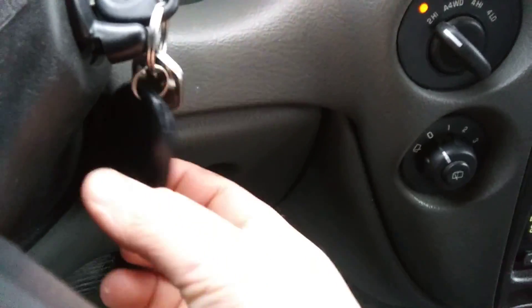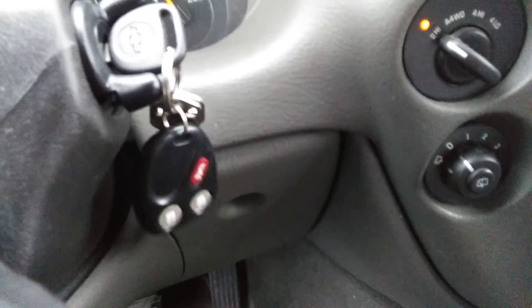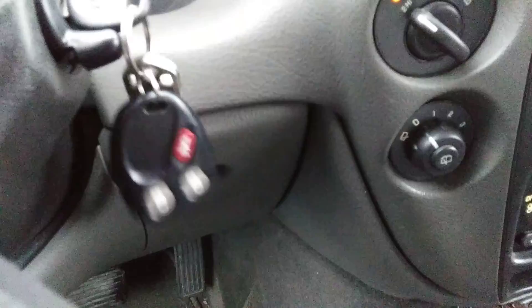You can see on the key fob it says 'two' — that's the spare key, key set number two. The remote is dead on the first key. So we do have a spare key for this thing if we ever get locked out.